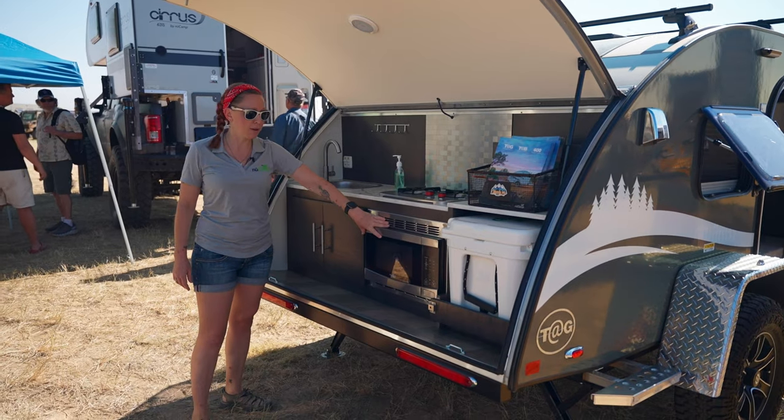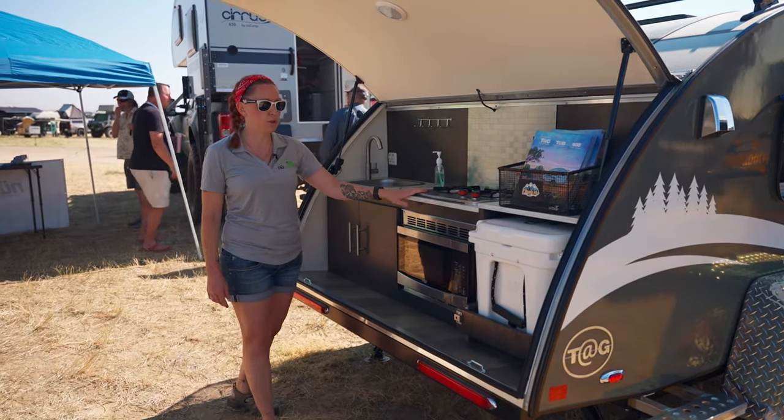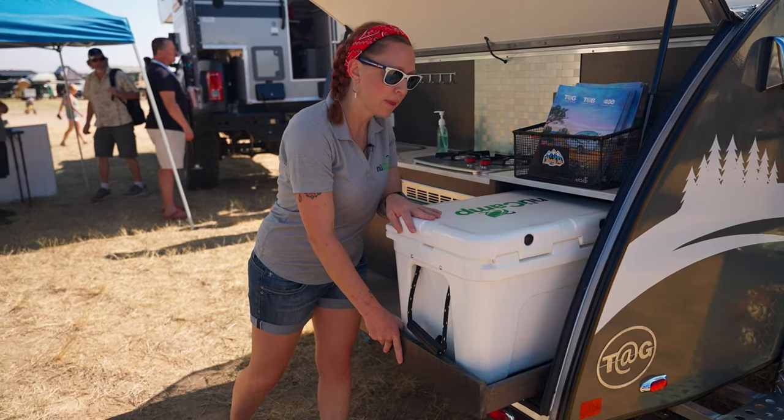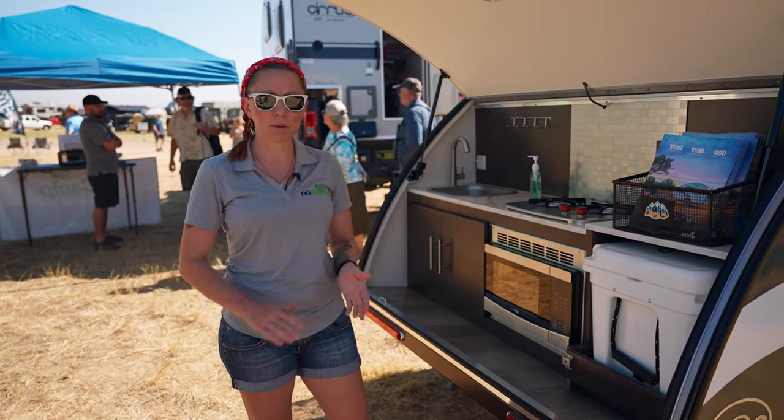You can get a microwave as an option; if you don't want the microwave, you can replace that with a cabinet. It's got a sink, a two-burner stove, and of course it comes with a Yeti cooler that slides in and out. So it's got pretty much everything you need for a fun, comfortable camp trip.